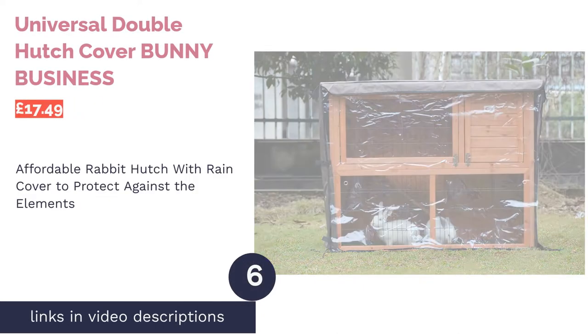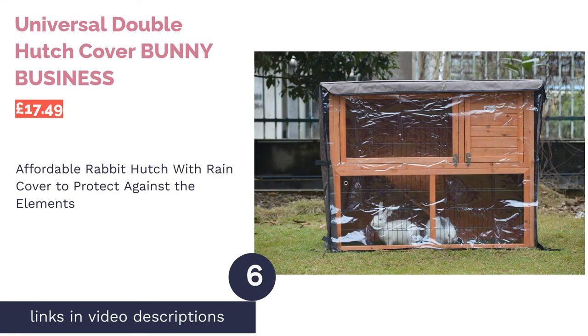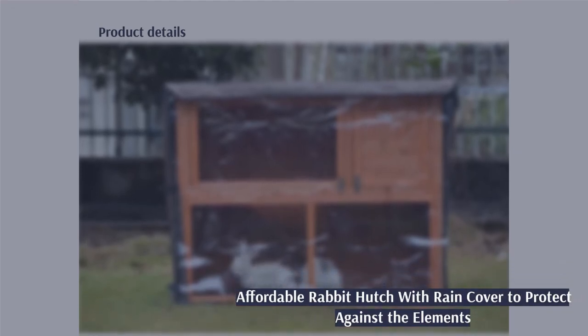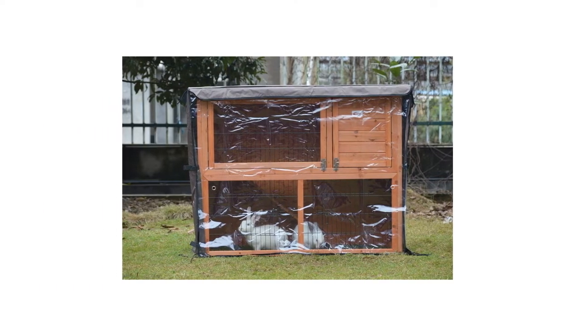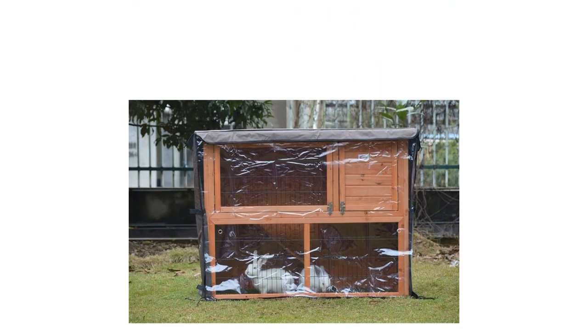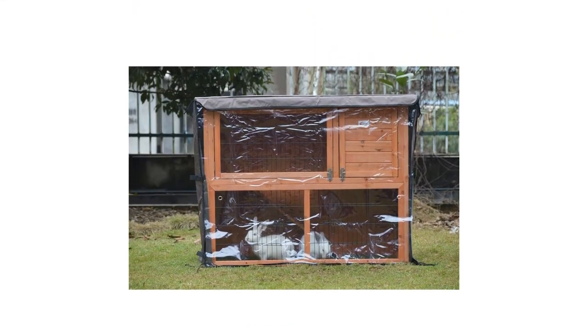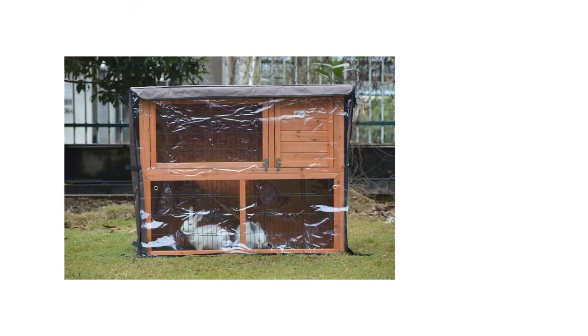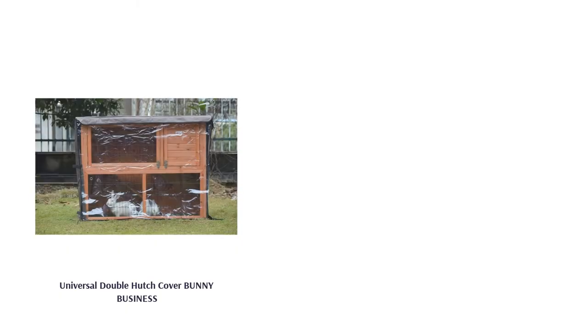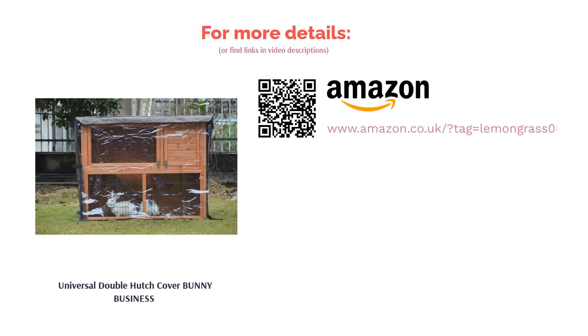The next product is the Universal Double Hutch Cover Bunny Business. This hutch is great for indoors, and the lower run door helps your rabbit get in and out if they are free roaming. It is also great for the outdoors, and although it is weatherproof, it comes with its own rain cover too. Not to mention, it's made with strong wires to stop any predators from getting a look in. This hutch is quite spacious and has a ramp to the upper floor with doors for easy access and cleaning. Plastic viewing windows and 15 ventilation sections will keep your bunnies happy and comfortable. However, you might want to add bolted locks onto the hutch for extra security.